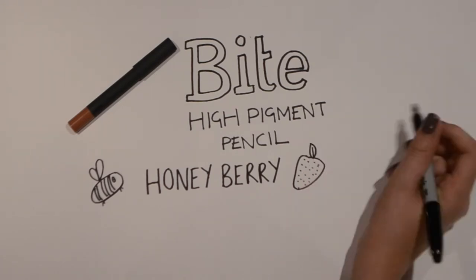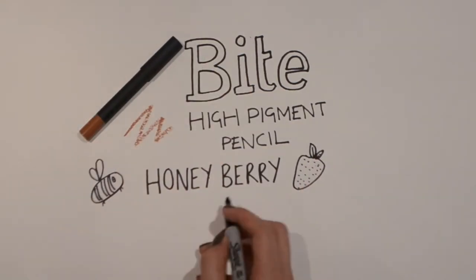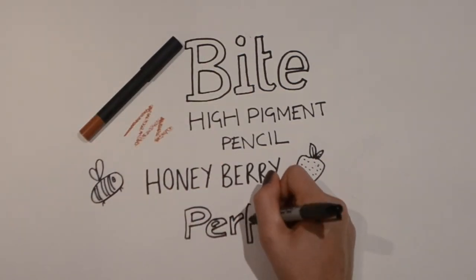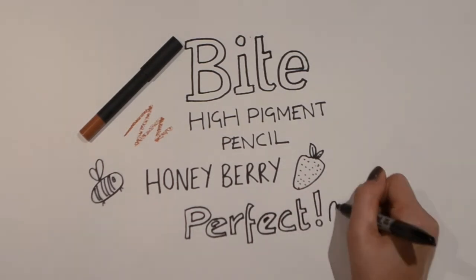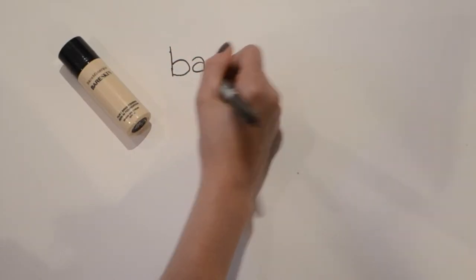This is the shade Honey Berry, which is like a dark nude — very much like the Kylie Jenner lip that's everywhere at the moment. I'm finding it really wearable, it stays on, and I wish I had bought more of this brand in different colors. I'm definitely going to look online to get more.